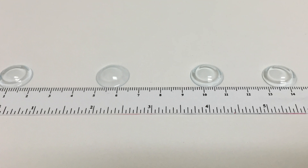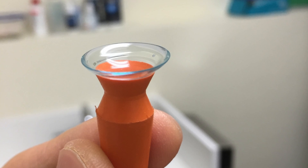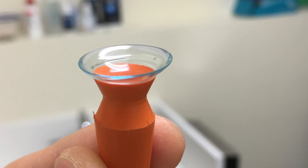These are large diameter gas permeable lenses that gently rest on the white of the eye called the sclera. Because these lenses are supported on the sclera, they completely vault over the cornea, which is the clear tissue at the front of the eye. This is helpful in restoring vision for those who have irregular corneas.